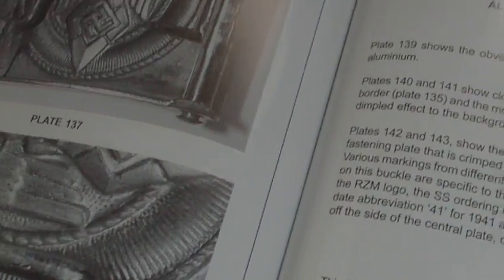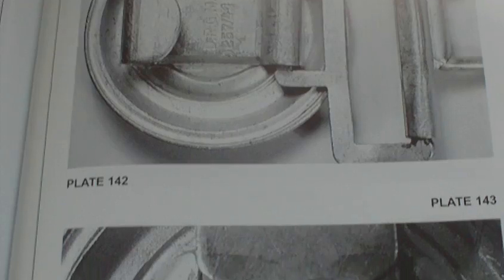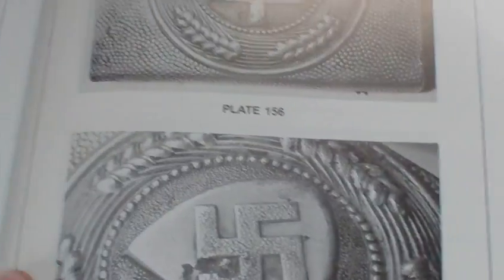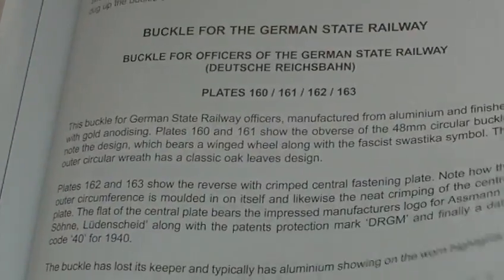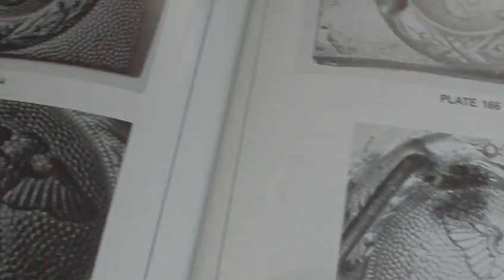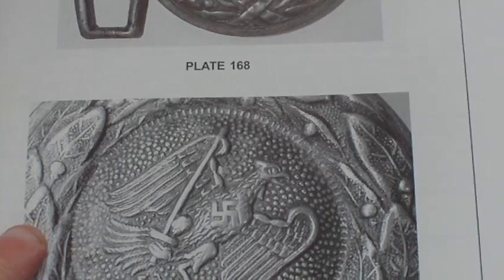Then there is State Aviation and State Forestry Service buckles. Section two is about fakes and reproductions — quite a few pages on fakes and reproductions. Fake steel buckle for Army enlisted men, and fake steel buckle for Luftwaffe enlisted men.